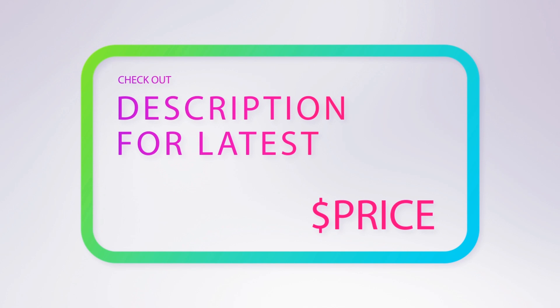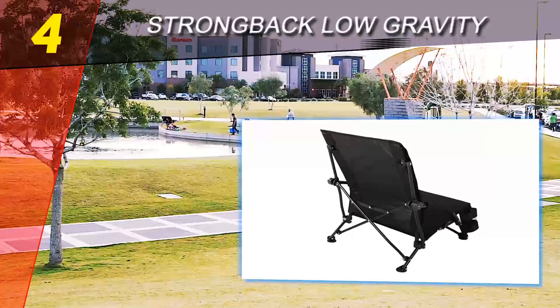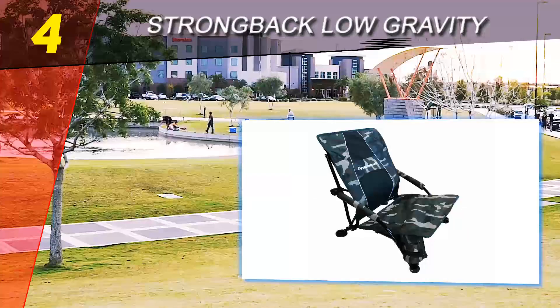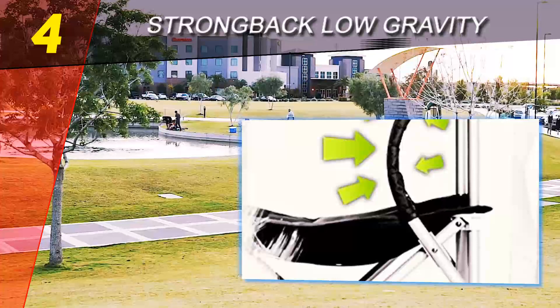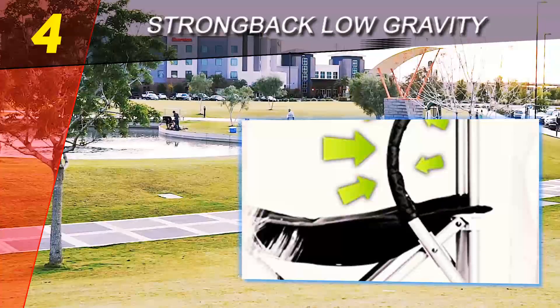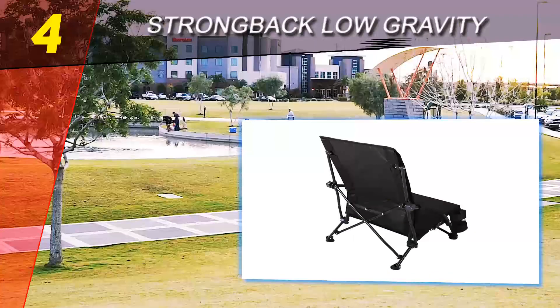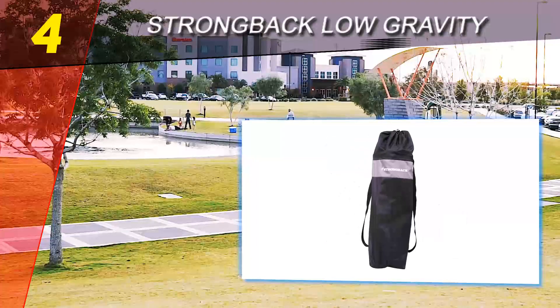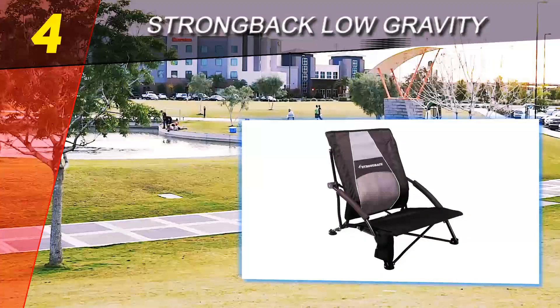Coming in at number four on our list is the Strong Back Low Gravity. In addition to providing good lumbar support, this beach chair will place you far above the ground. This can ease the pressure on your legs, especially if you're on soft terrain. The backrest is extremely comfortable and the armrests are low enough not to strain your shoulders and upper back.